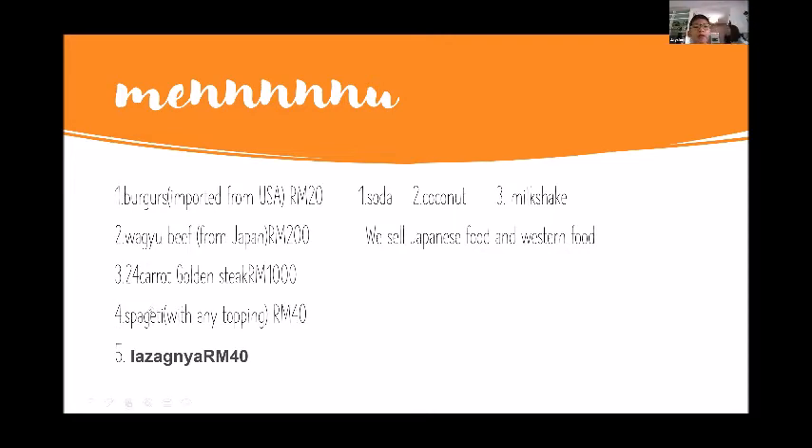Spaghetti for children and adults with any topping you want is RM40. We have lasagna too, also RM40. These are our top five orders — there are many more.